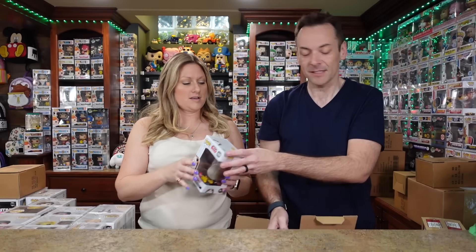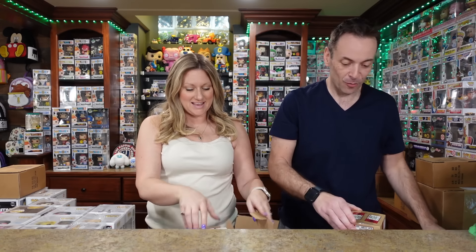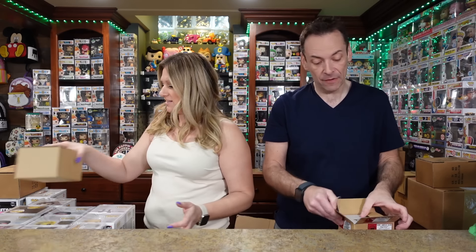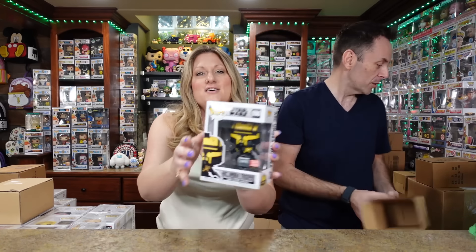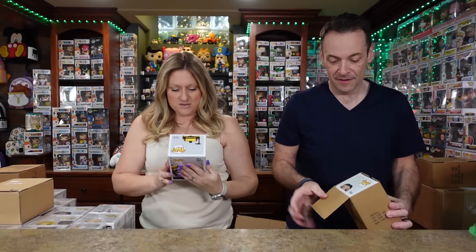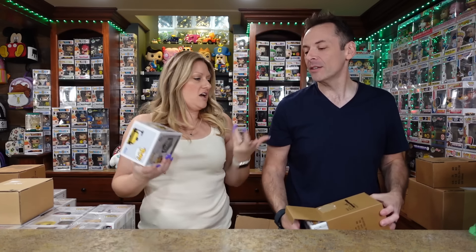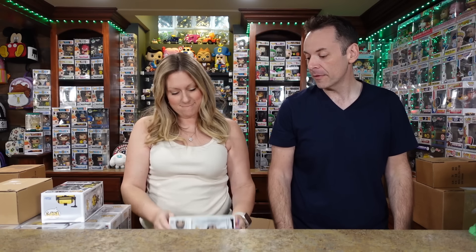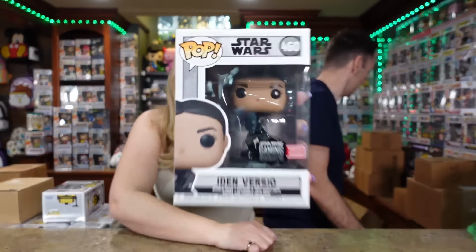I haven't got to see all the Star Wars Pops in a long time. I can already tell by the top — Ark Trooper, I believe. Yes, Ark Umbra Trooper. I like this one. I don't think I've ever seen this one before. Sometimes you get them in and stick them on the shelf and never look right away. That one is from the video game. Item Versio.